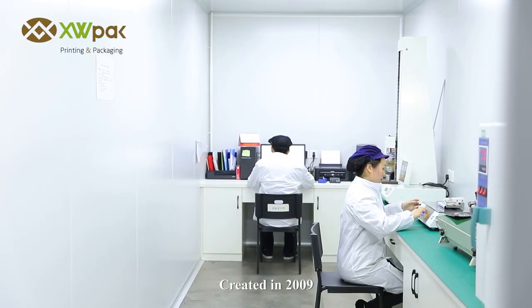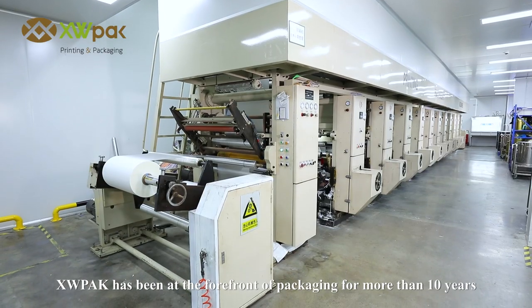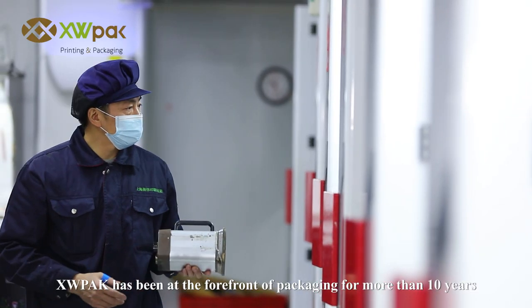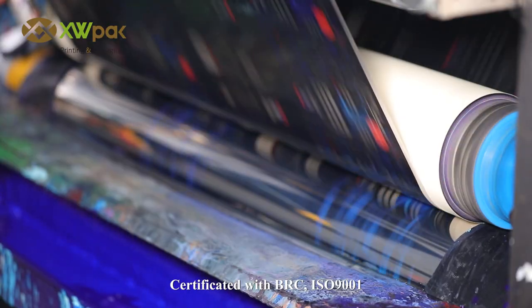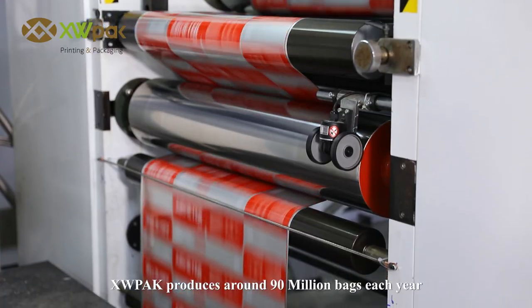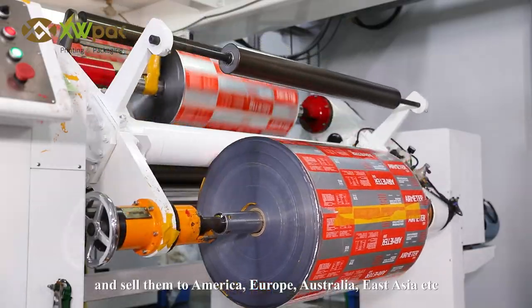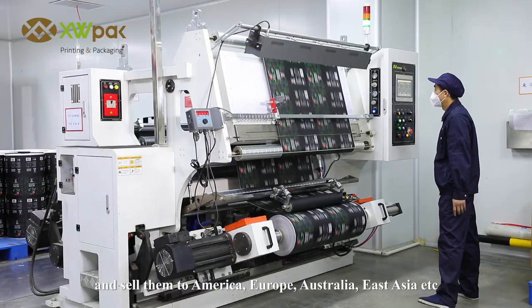Created in 2009, XWPAC has been at the forefront of packaging for more than 10 years. Certified with BRC ISO 9001, XWPAC produces around 90 million bags each year and sells them to America, Europe, Australia, East Asia, etc.